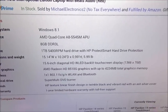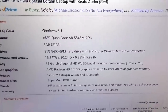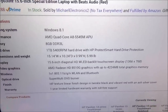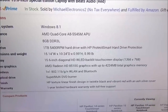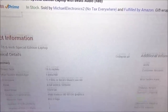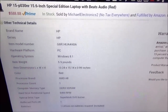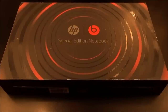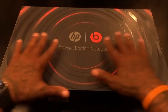Video graphics: AMD Radeon HD 8510G with up to 4,224 megabytes total graphics memory. Wireless: standard WLAN and Bluetooth. Optical drive: super multi DVD burner. The finish features HP texture linear finish design in twinkle black and vibrant red and ash silver cover. You also get a one-year limited warranty. And that's pretty much it on the specs.